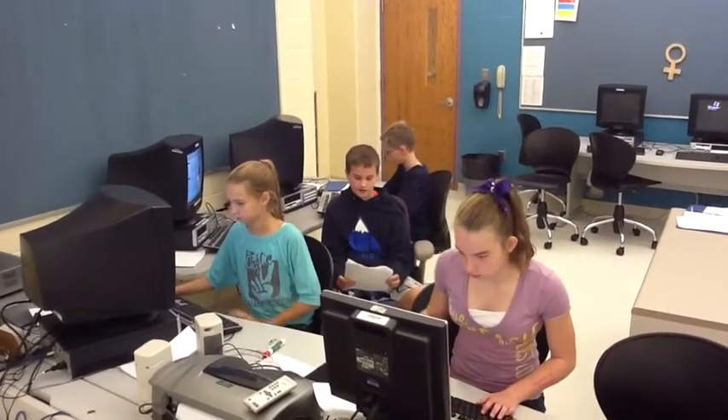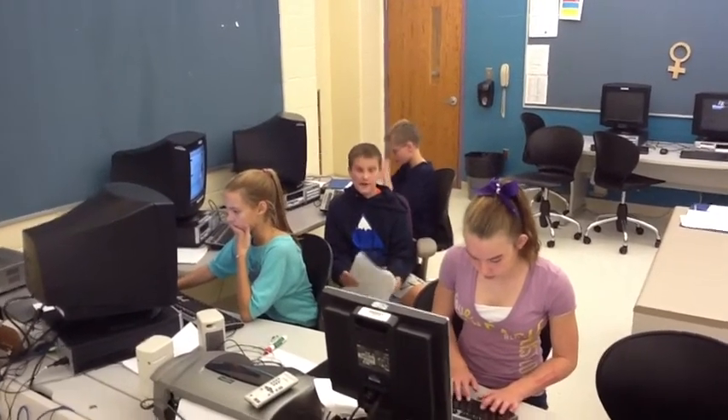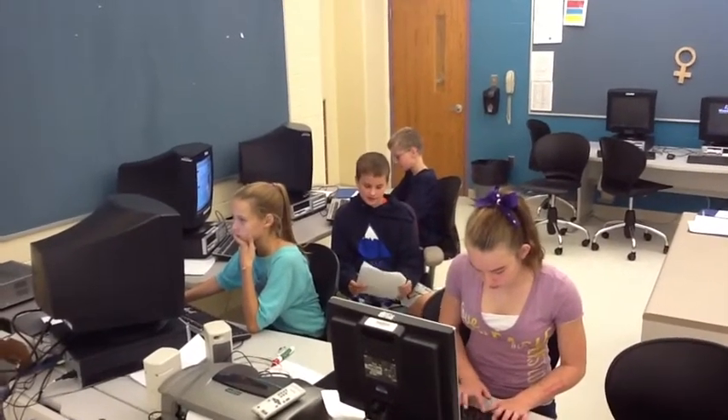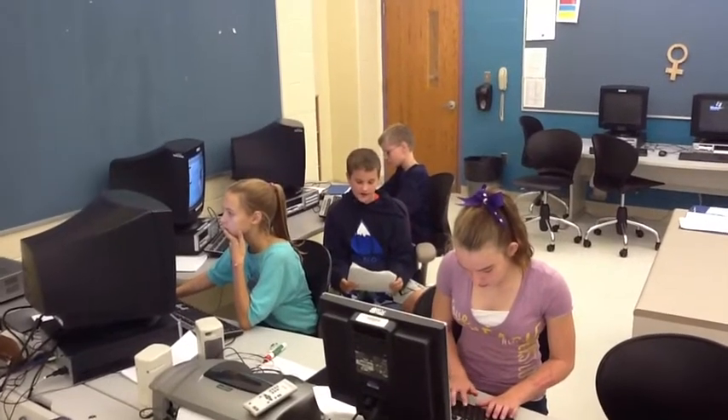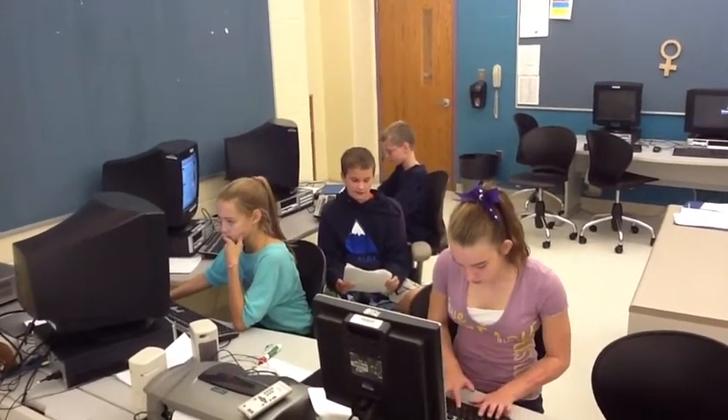Right now we are doing background research on the Punic War, fought between Rome and Carthage. We will be focusing on the Battle of Tunis, also known as the Battle of the Graves. In this step, we need to find out what to look for, where to look, and what the geography is like. Let's see what we found so far.